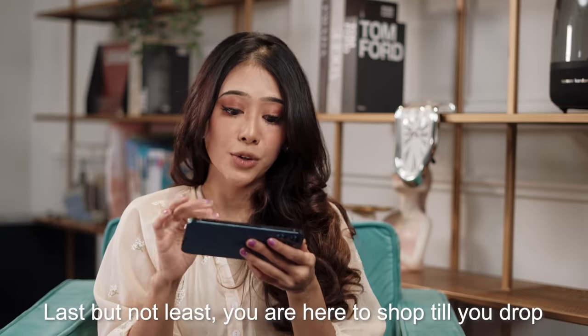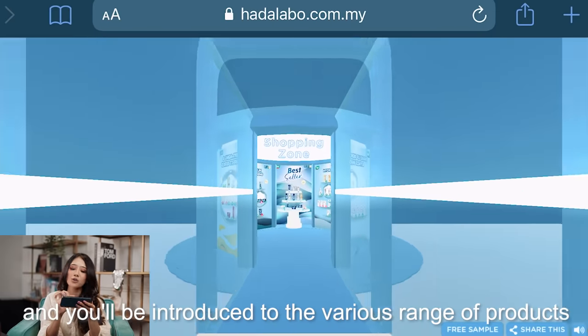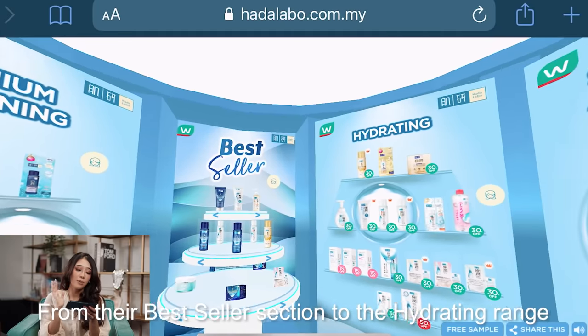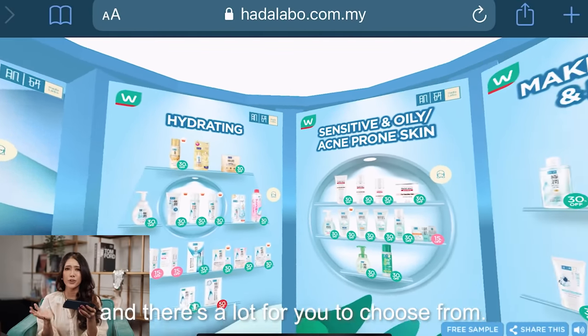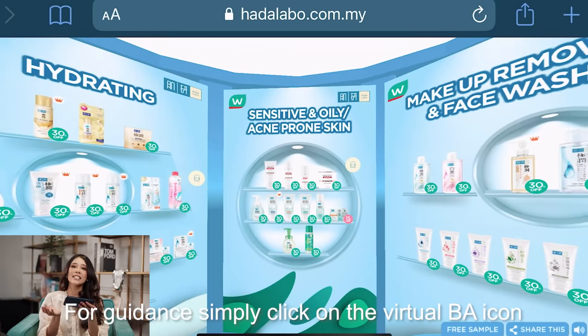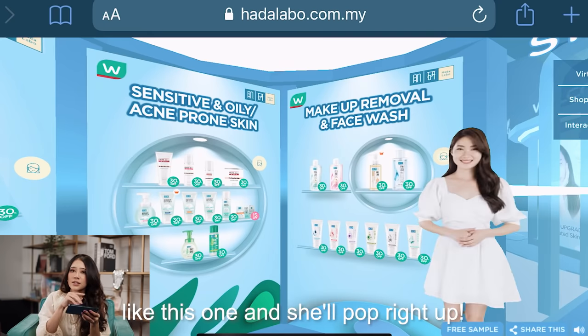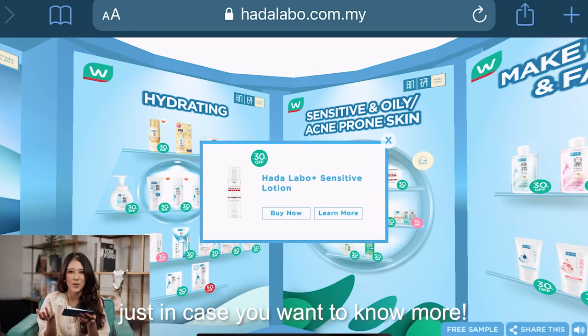Last but not least, you are here to shop till you drop. Head down to the shopping zone and you'll be introduced to the various range of products that Hada Labo carries — from the best seller section to the hydrating range section, there's a lot for you to choose from. From Guardian, simply click the virtual BA icon like this one and she'll pop right up. You can also click on each product just in case you want to know more.